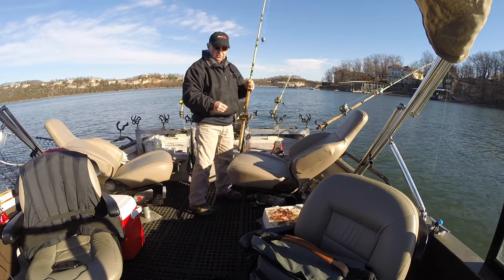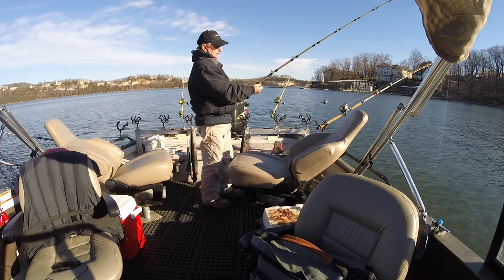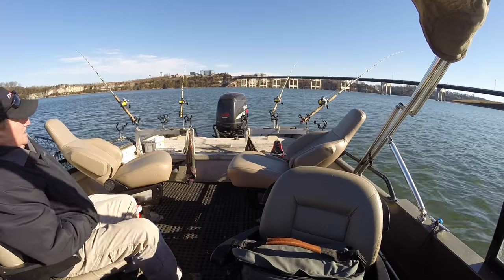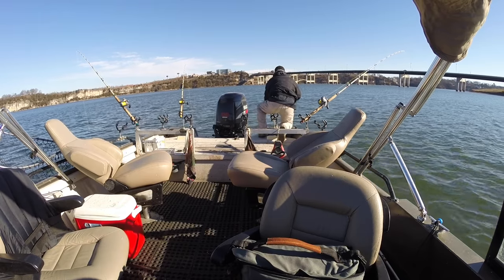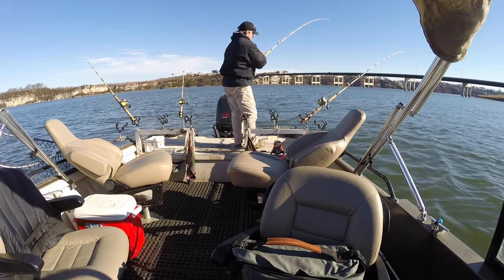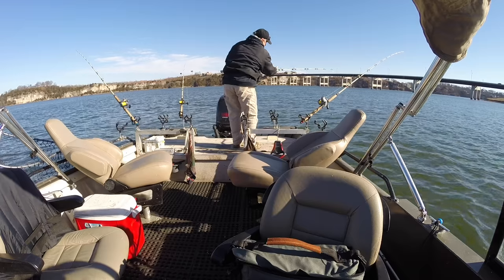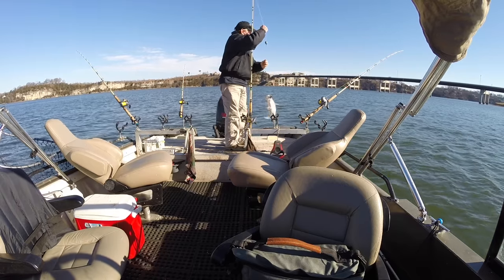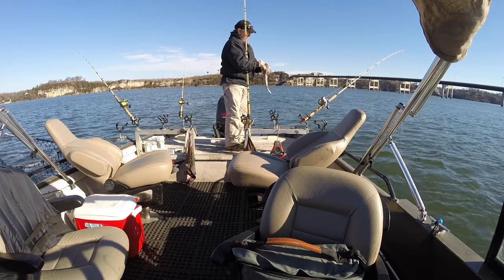It never fails — turn the camera off and that's when you get a bite. I'm going to pull these up and make a little move, then we'll get back with it. That didn't take very long. I marked some fish out here. The fish I marked were bigger than this one. That's on one of the smaller pieces.